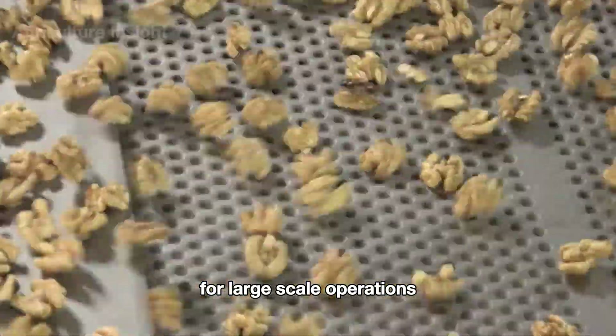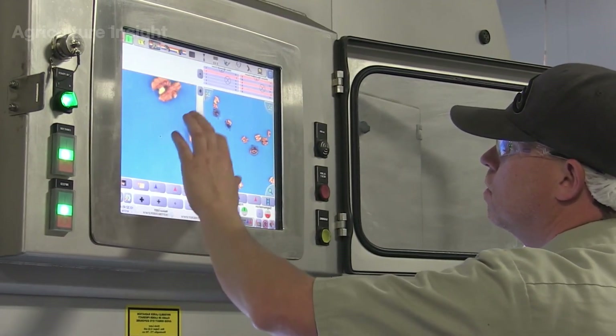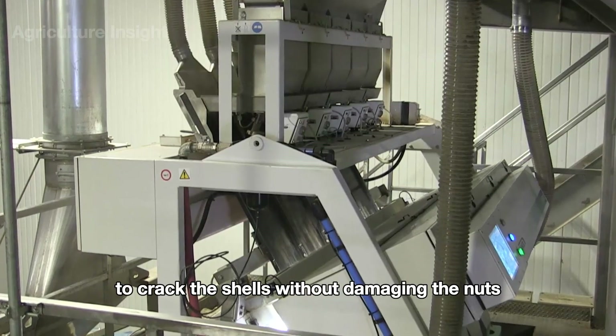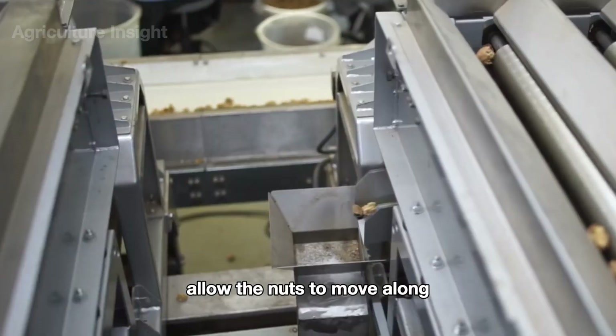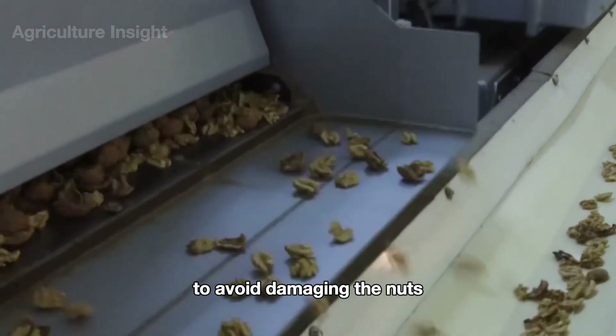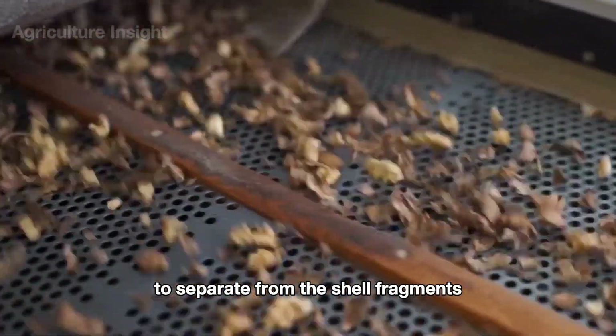The shell cracking process is performed by mechanical shell cracking machines in large-scale operations. These machines apply controlled pressure to crack the shells without damaging the nuts inside. Cylinders within the machine allow the nuts to move along, programmed to gently crack the shells to avoid damage. Afterward, the nuts are arranged to separate from the shell fragments.